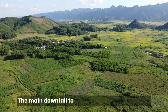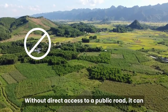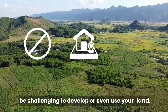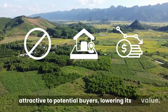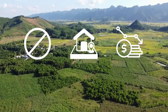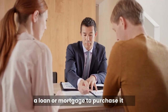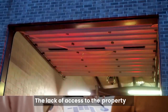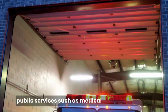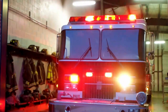The main downfall to owning landlocked property is that it is not accessible. Without direct access to a public road, it can be challenging to develop or even use your land. It can also make the property less attractive to potential buyers, lowering its value. Another downfall is that obtaining a loan or mortgage to purchase it can be difficult, since banks may not finance it. The lack of access for public services, such as medical and fire personnel, can make banks and prospective buyers pass on dealing with the landlocked property.